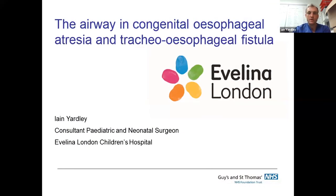What I'm going to talk about today is the airway in congenital esophageal atresia and tracheoesophageal fistula - something of an interest of mine. Apologies if this is a bit niche, but hopefully there'll be something of interest for you.